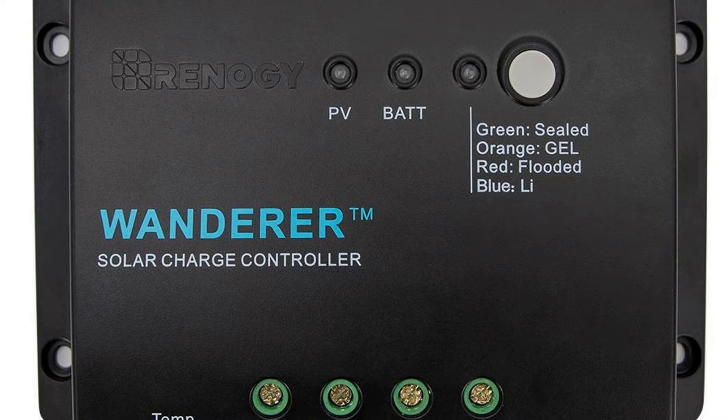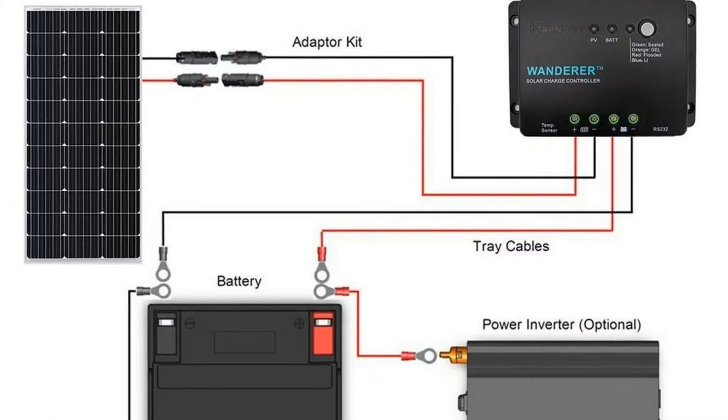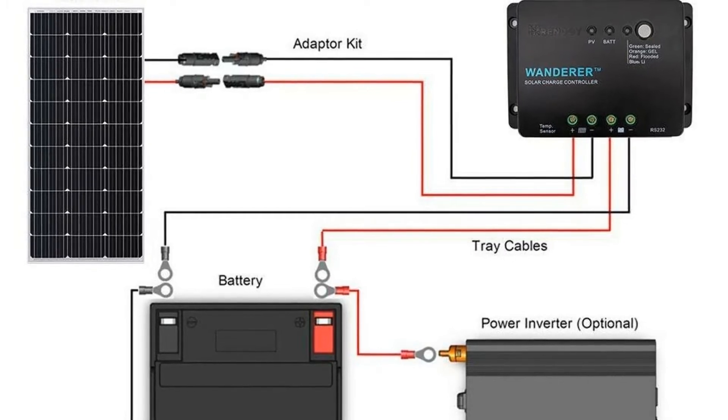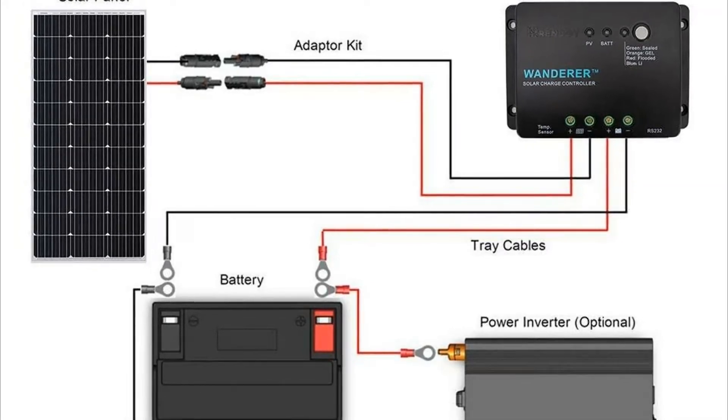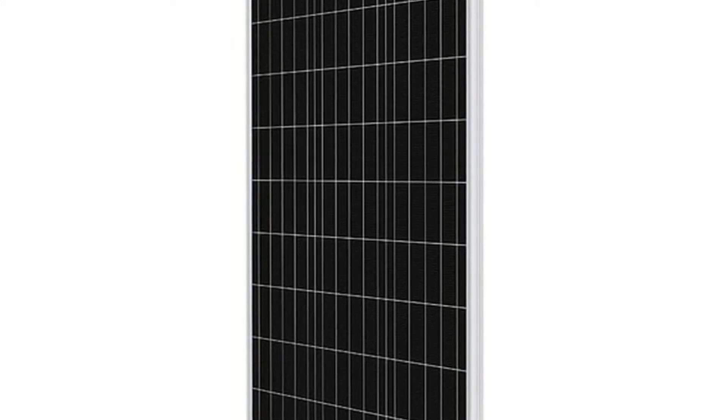Number one: Renergy 100 Watts 12 Volts Monocrystalline Solar Starter Kit. Renergy is one of the most well-known companies when it comes to portable solar power, so it should be no surprise that they are our pick for the best solar system for RV. Not only are these panels amazingly efficient, but they're also sold with everything you need.